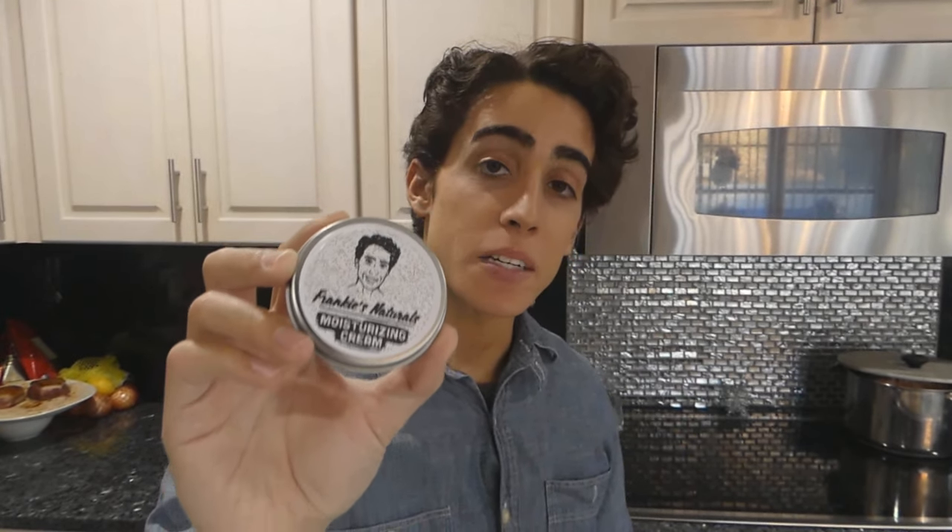My last product, and perhaps my most unique product, is my lightly lemon scented moisturizing cream. It's unique because I add vitamin D3 — each one of these containers has 30,000 IU of vitamin D3, which means if you use this every day, you're getting about 1,000 IU per day. This isn't necessarily to increase your vitamin D3 intake, but when you put vitamin D3 on your skin, it really rejuvenates and makes the skin feel much better.